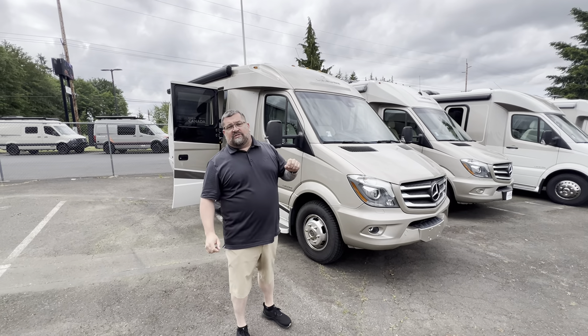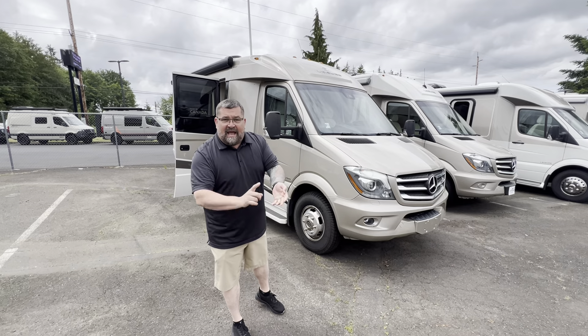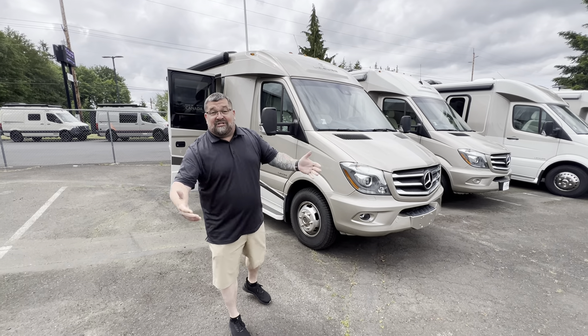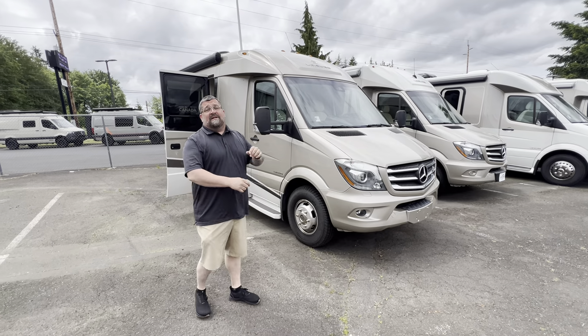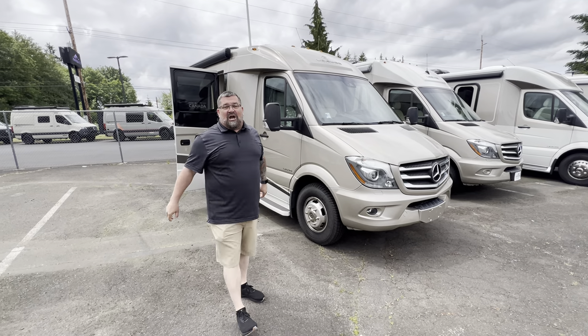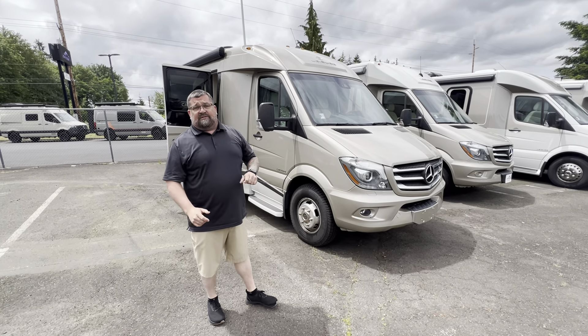Good afternoon, everybody. Ryan Weber at Johnson RV. I'm usually with Ben, Sammy, Mickey, Andrew, Nick, just to name a couple. But today we've got a mystery guest. I want you to say hello — this is Andrew Peterson. Hey guys. This is Andrew over here, Johnson RV family. We're super happy to have him on board, and he's going to be working with me a little today on these videos.